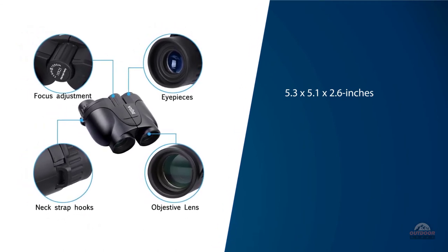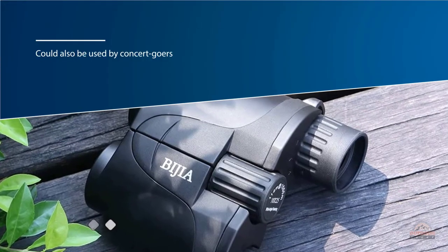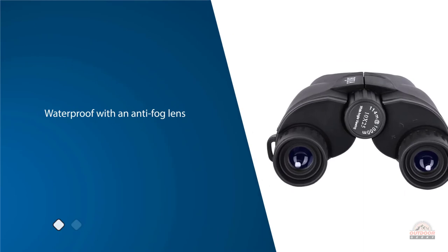At 5.3 by 5.1 by 2.6 inches, they're fairly compact, which makes them well suited to those who need to travel light. They could also be used by concert-goers who require an inexpensive yet smaller set of binoculars for seeing the stage up close.